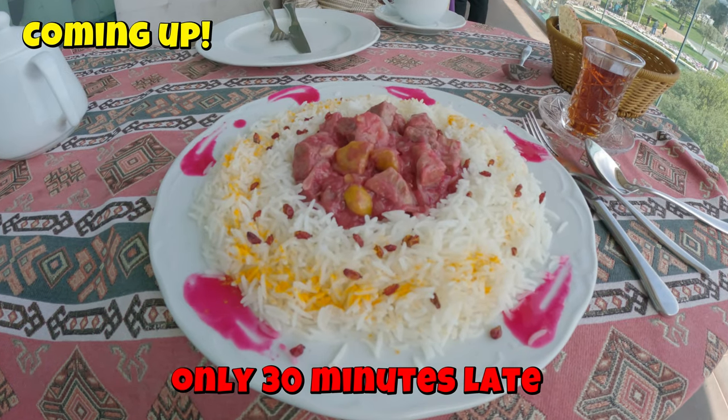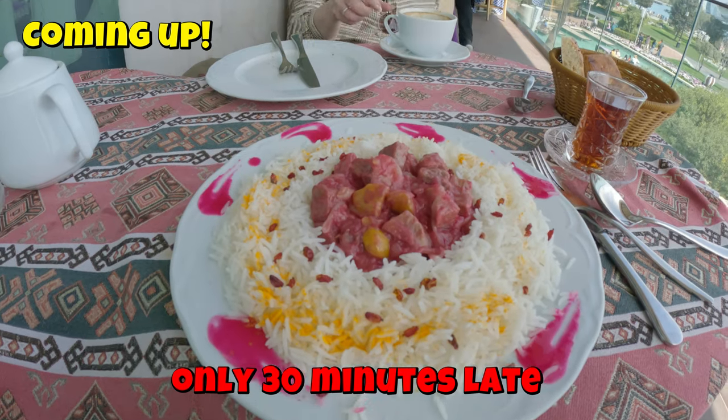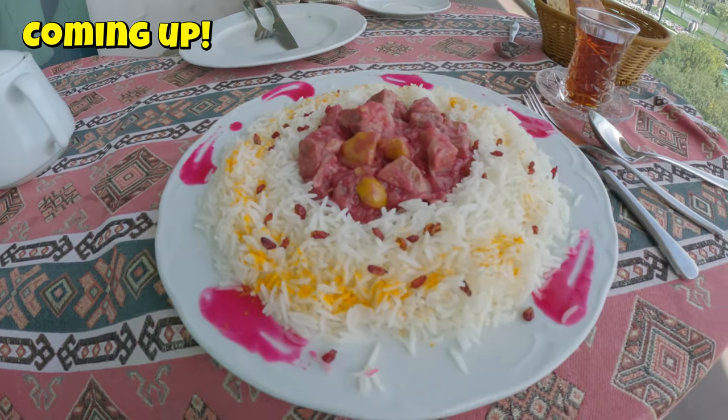This is my meal. I must have forgot about it because Emily had her lamb chops and her meal and it's all gone. So anyways, it came in the end.